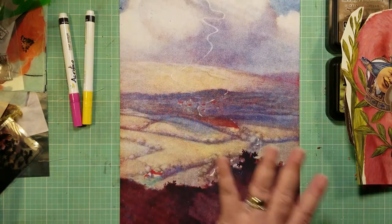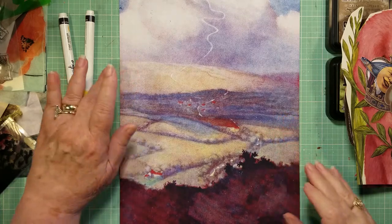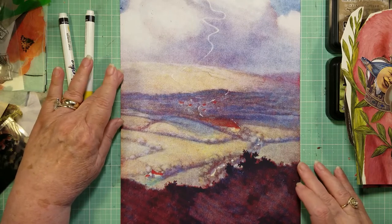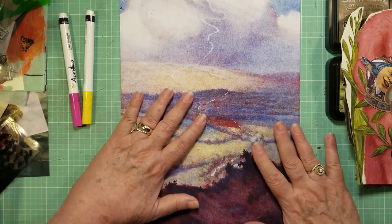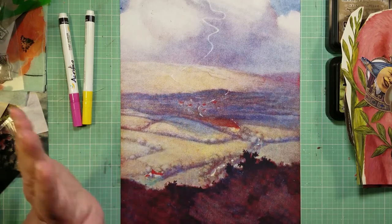So, this is the background, and it's available for free. You can download it on my Facebook site, Linda Carroll Art Creative Community. And if you join, there are a number of free images you can download for your collages. This is the one I'm going to work with today.